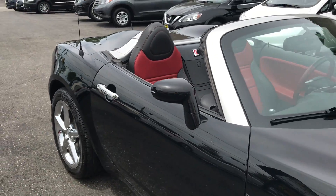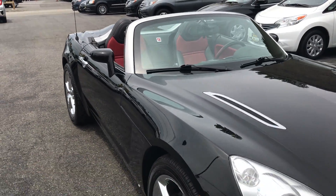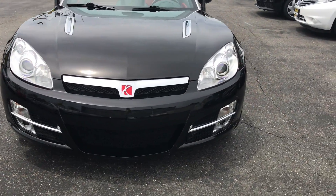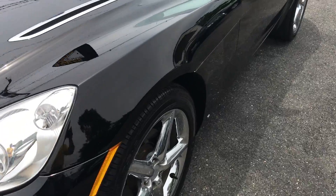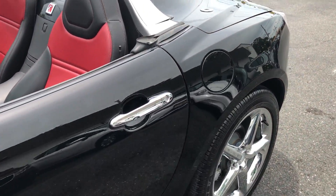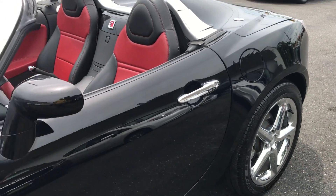2007 Saturn Sky, 16,000 miles on it, black with leather-trimmed interior. I took the pictures — you can go over it, look at the video, stop it, pause — but there are almost no scratches on this thing.